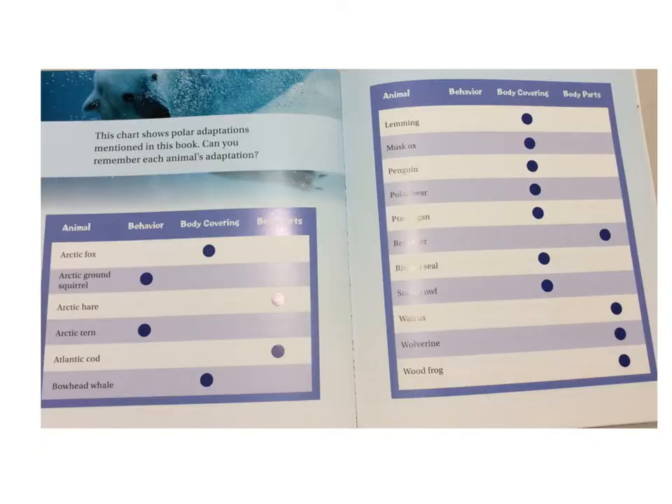This chart shows polar adaptations mentioned in this book. Can you remember each animal adaptation? Arctic fox: body covering. Arctic ground squirrel: behavior. Arctic hare: body parts. Arctic tern: behavior. Atlantic cod: body parts. Bowhead whale: body covering. Lemming: body covering. Musk ox: body covering. Penguin: body covering. Polar bear: body covering. Ptarmigan: body covering. Reindeer: body parts. Ring seal: body covering. Snowy owl: body covering. Walrus: body parts. Wolverine: body parts. Wood frog: body parts.